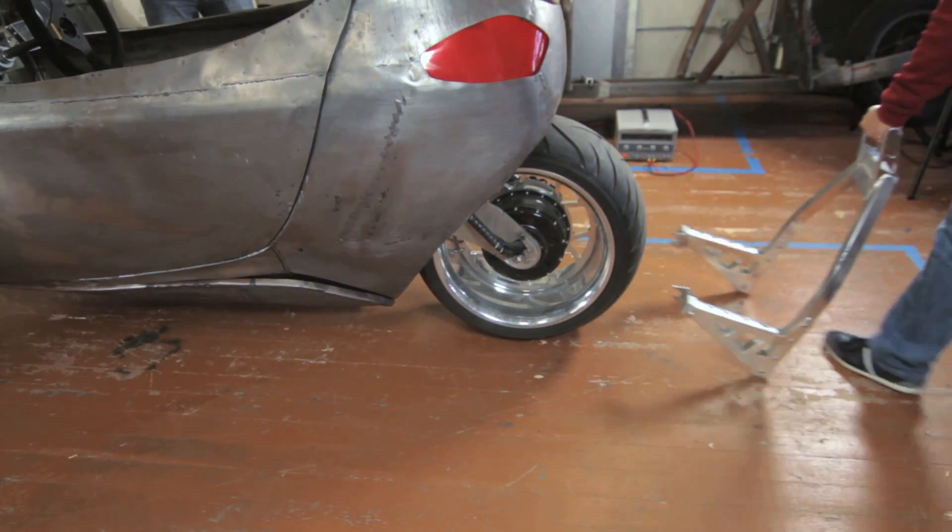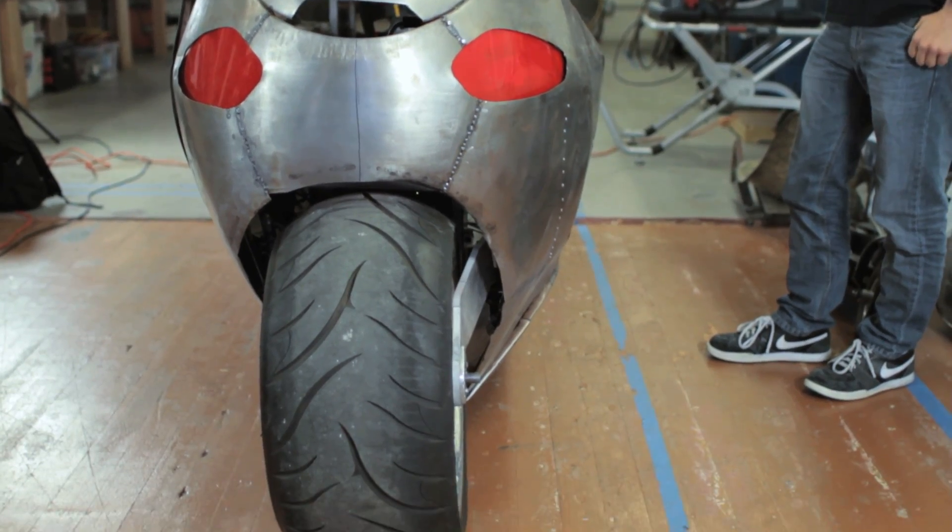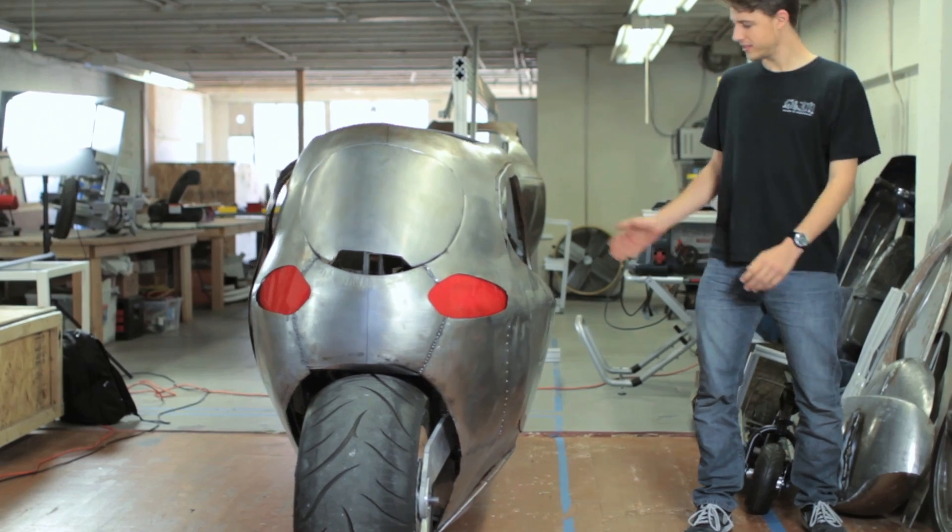With an ability to maintain its two-wheel balance under virtually any scenario, the C1 is poised to change the way people travel.